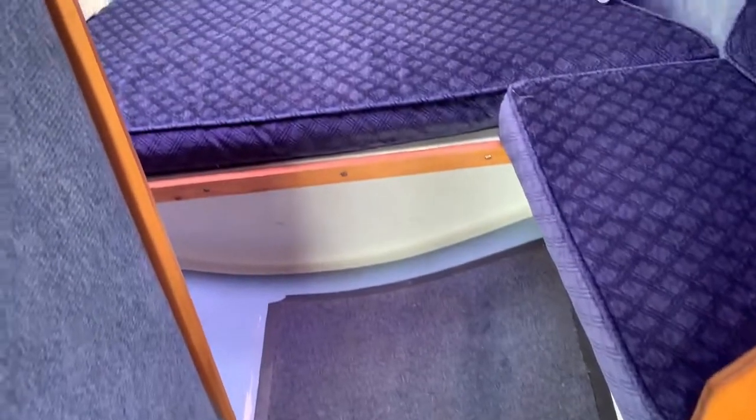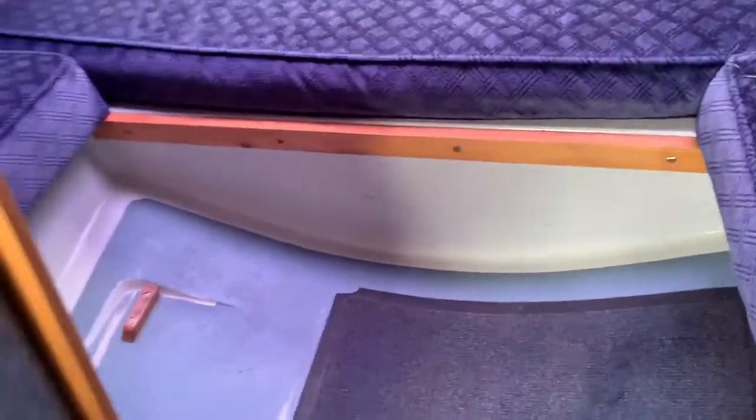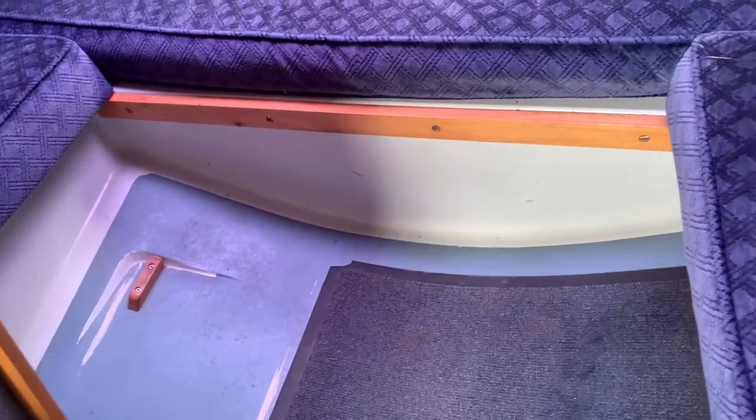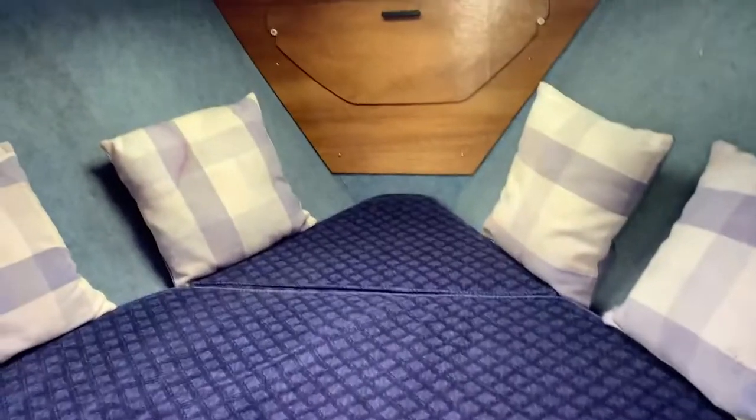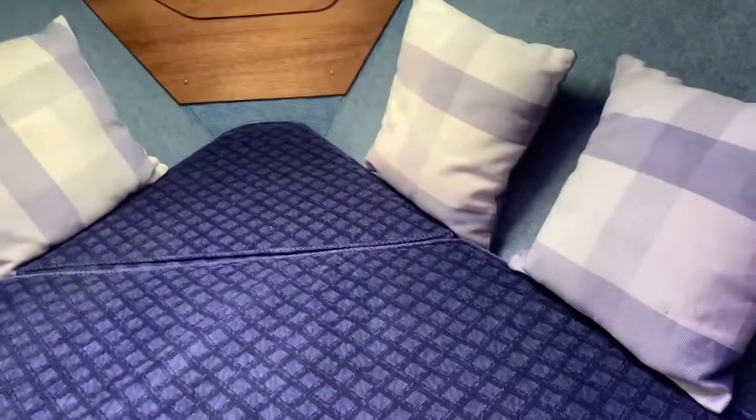Here we have a forward berth, and I believe there are some inserts that you can put down to extend the size of the actual berth. The boat actually feels quite bright and airy — nice choice of wood in here as well.